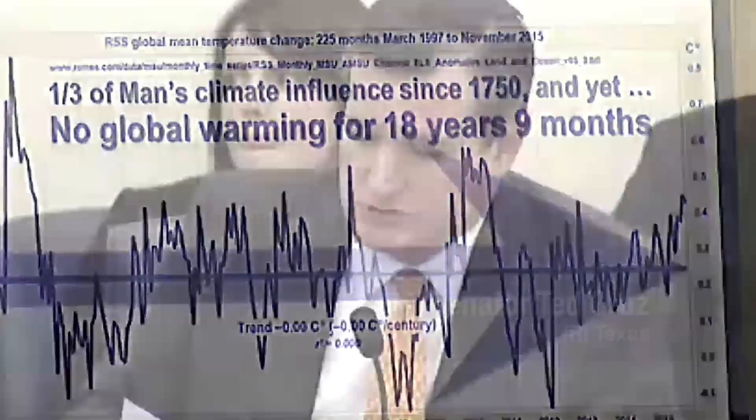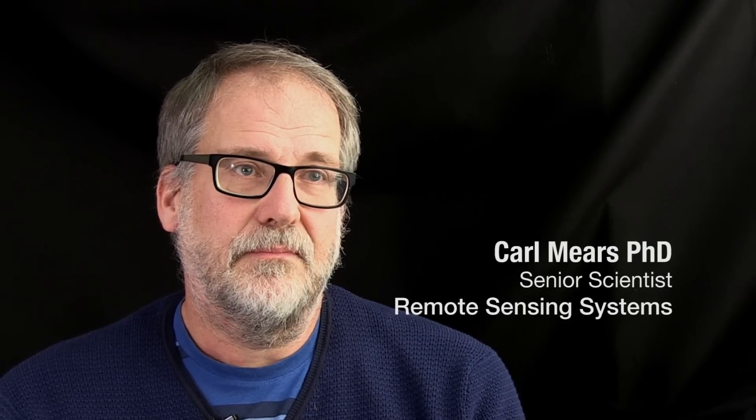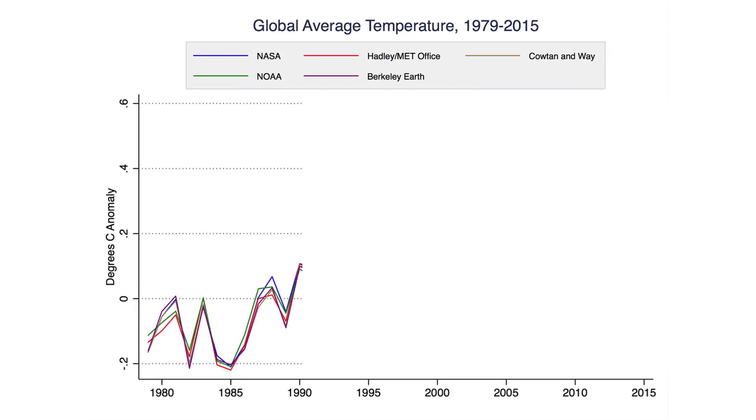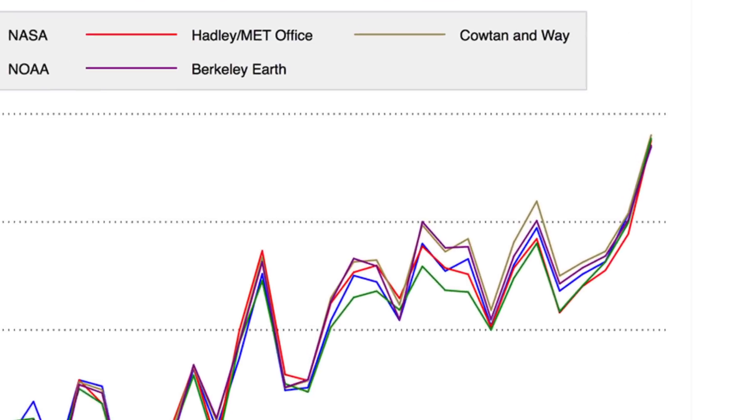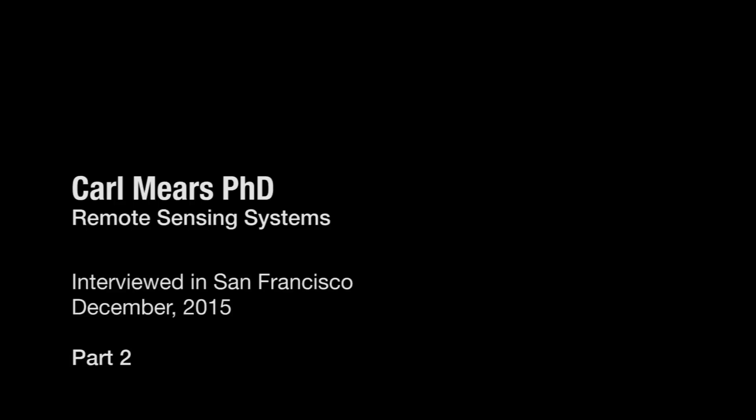You asked about the source of the data on the right chart. It's actually not Dr. Christie's data — it's the Remote Sensing Systems, the RSS data that is up there. So what accounts for the difference between your data set and, say, surface data, which tends to show at least some degree of warming?